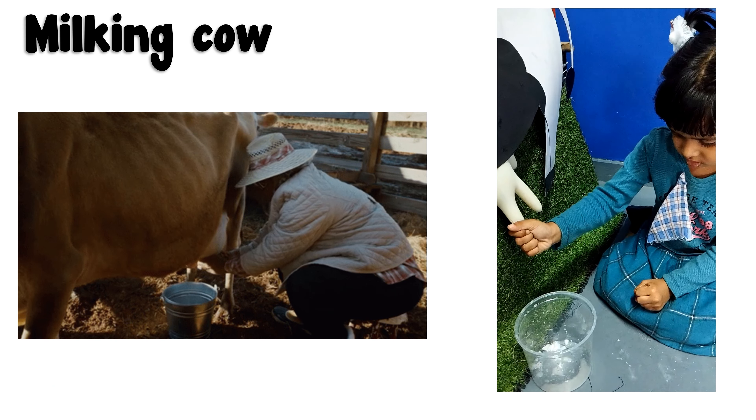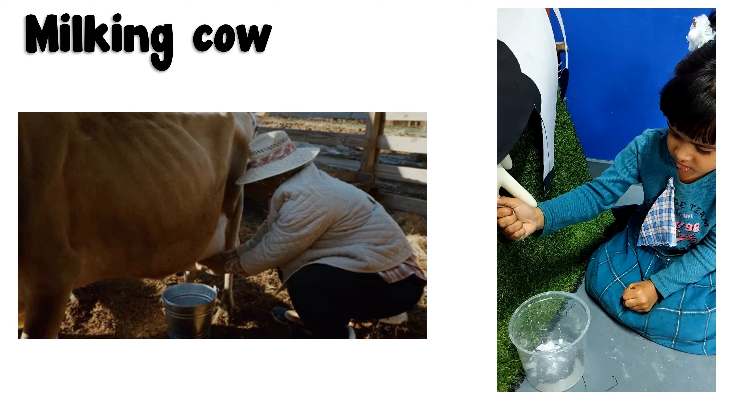Milking cows. This is how farmers get milk from cows.